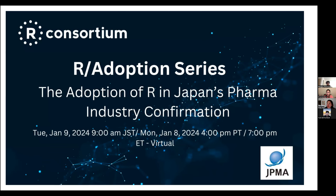All right, I see there are a good number of people joining today's meeting. Thank you everybody for joining. So we'll get started. This is the R Adoption Series, and today we'll be talking about adoption of R in Japan's Pharma Industry. My name is Ning, and I'm from Roche Genentech, and I will be the facilitator for today's event.